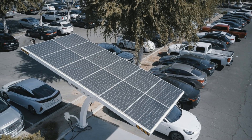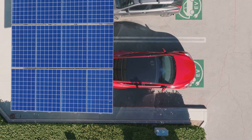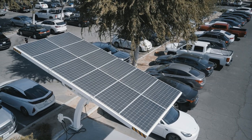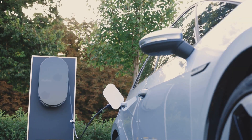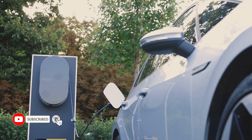Welcome to EVZone YouTube channel. In this episode we are exploring the advantages of solar EV charging stations backed up by the grid and explore the intricate technology that drives these innovative machines. I am your host Max and I'm excited to guide you through this electrifying journey.